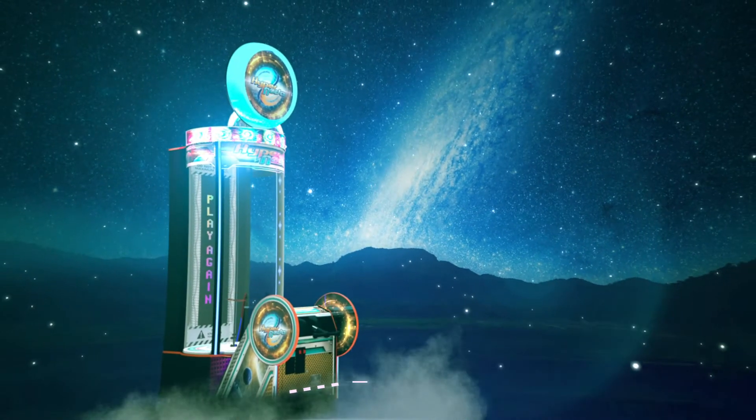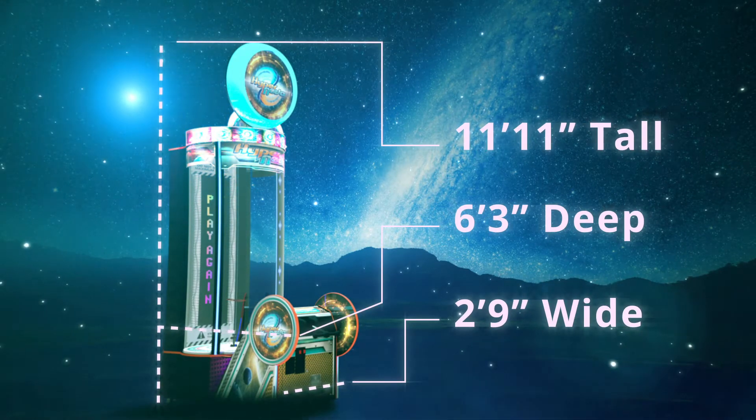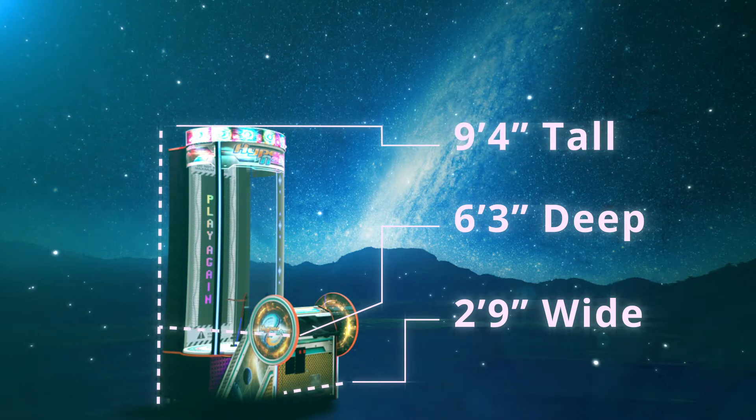Hypernova is 2 feet 9 inches wide, 6 feet 3 inches deep, and 11 feet 11 inches tall. If you need the extra space, you can take off the marquee and it's only 9 feet 4 inches tall.